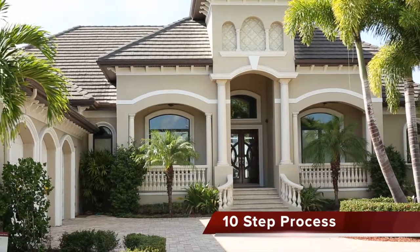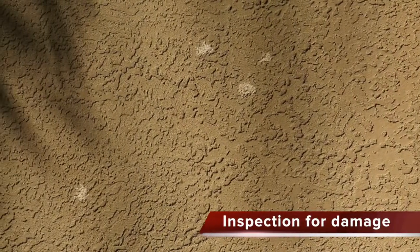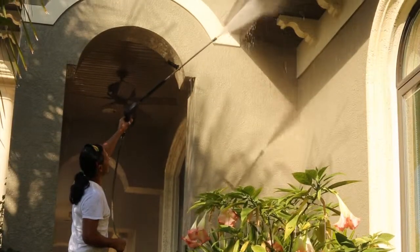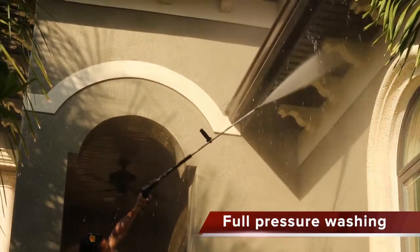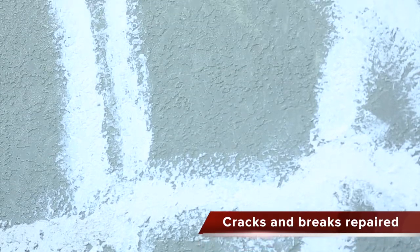We follow a thorough 10-step process for every job. First is a complete inspection to discover any surface deterioration such as cracking, peeling, chipping, or mildew. This is followed by trenching to protect the foundation. Once the house is prepared, it is given a full pressure washing to remove any dirt, mildew, or loose paint. Any cracks or breaks are repaired to provide a uniform surface for the coating.